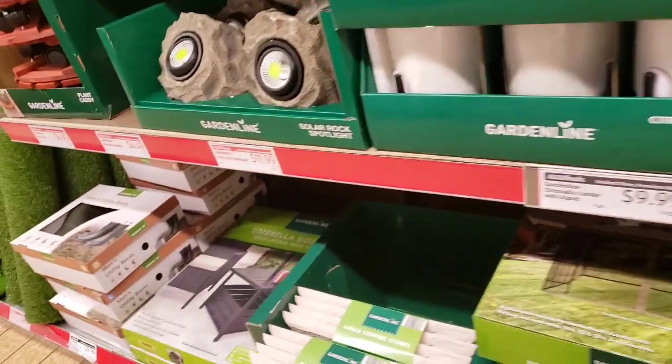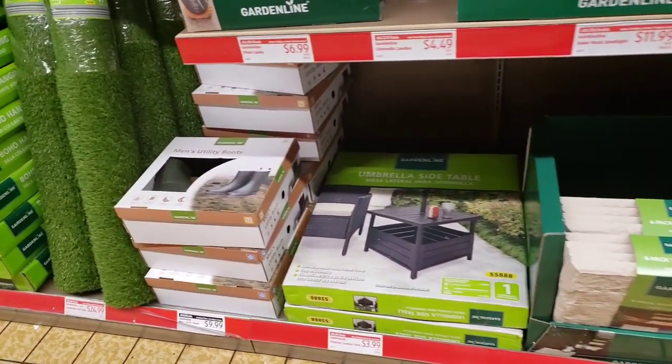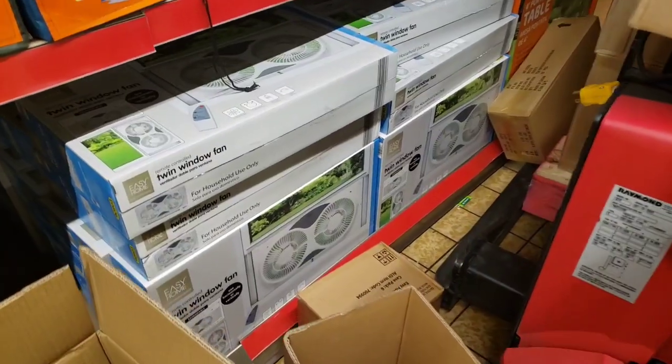So you definitely want to check it out either Sunday morning as soon as they open, or Saturday as late as you possibly can. I can't come back later, so that's why I'm kind of snooping around right now. Oh my god, they have so much fun stuff. Aldi is the best. I like this aisle the best out of the whole store, even more than food.